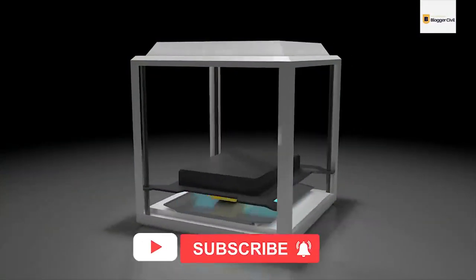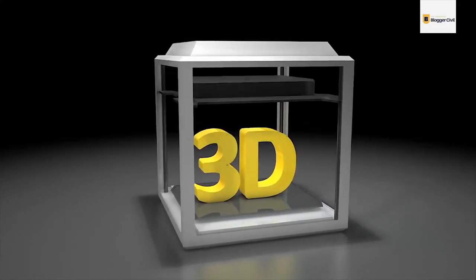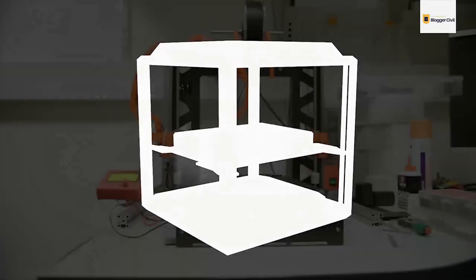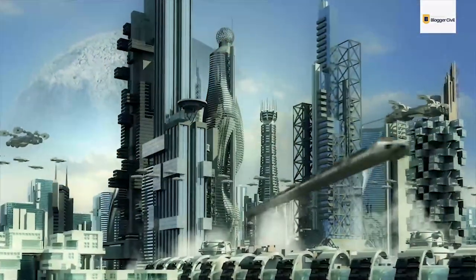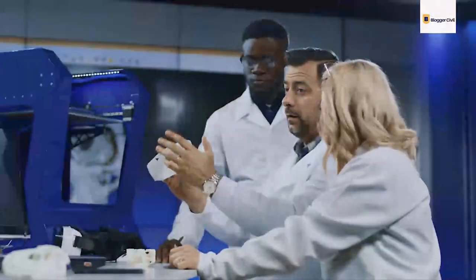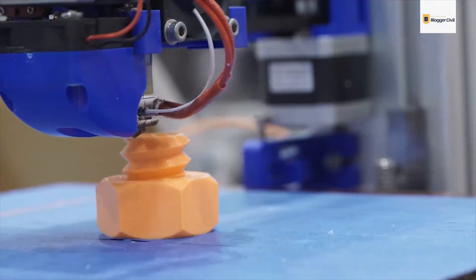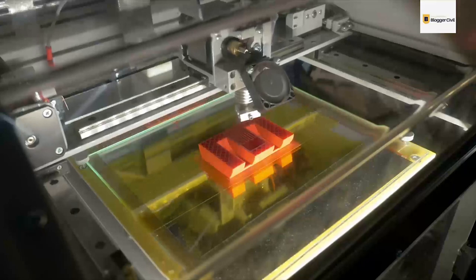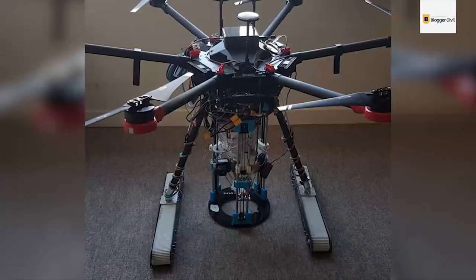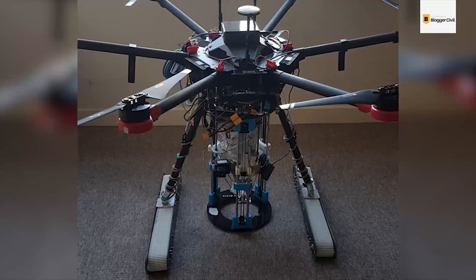Ever since 3D printing as a concept was introduced, people have gotten excited about it, and this is for good reason, as it was the kind of technology commonly seen in science fiction shows that at last seemed to be making its way to reality. However, since its introduction, the reality of 3D printing has never quite matched up to the promise. But with recent advances, all of that seems poised to change. This asphalt 3D printing drone developed by Leeds University is a big part of that change.